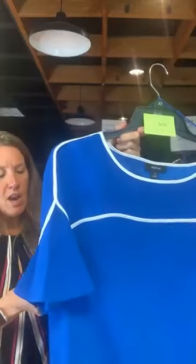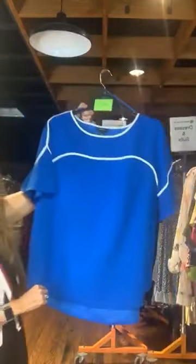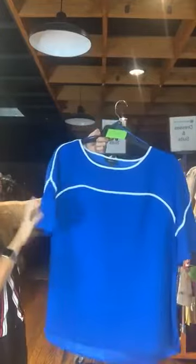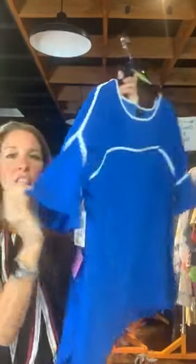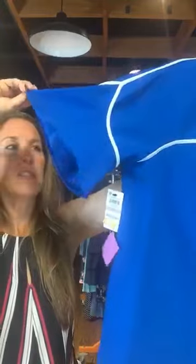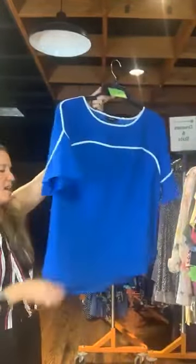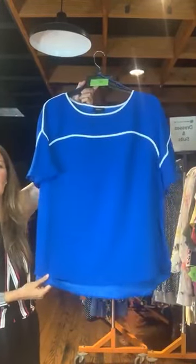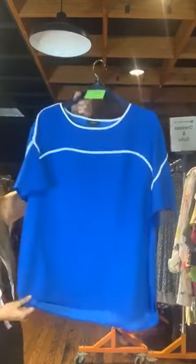Item number 634 — Alfani top, size 1X, original retail $75, $20 with us today. This is a very pretty bright blue with white piping detail at the neckline, across the top, and also on the sleeves. The sleeves are a flutter sleeve — a little bit of a bell flutter sleeve. Very pretty Alfani top. Item number 634, $20 with us today.